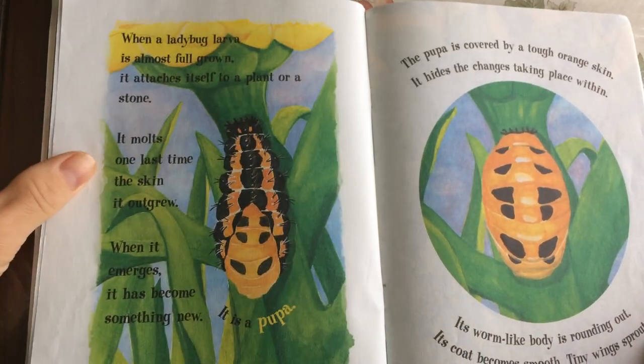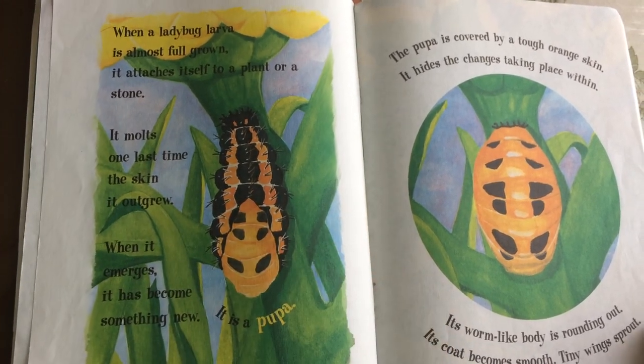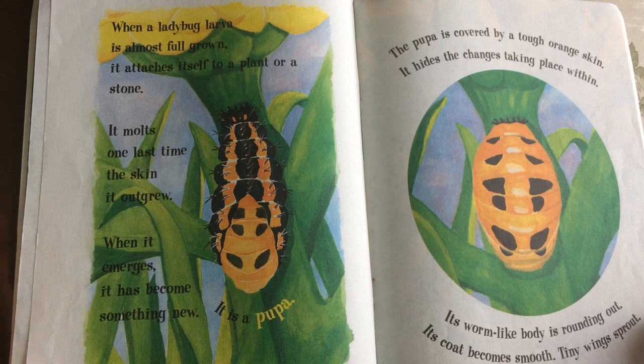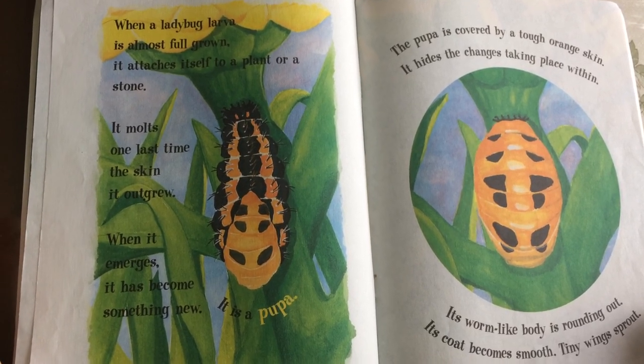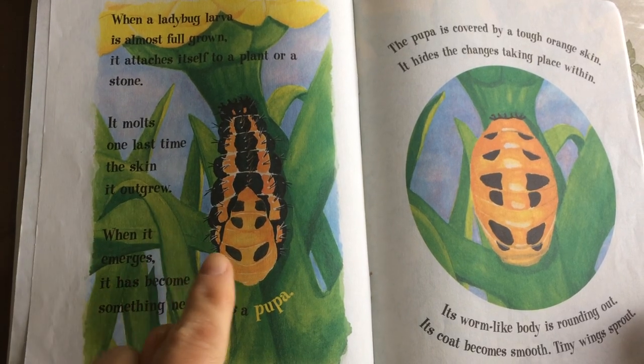When a ladybug larva is almost full-grown, it attaches itself to a plant or a stone. It molts one last time — the skin it outgrew. When it emerges, it has become something new.